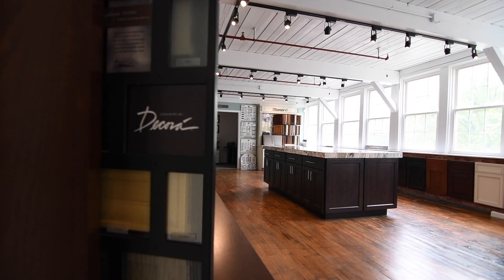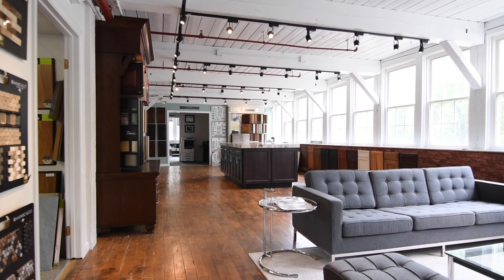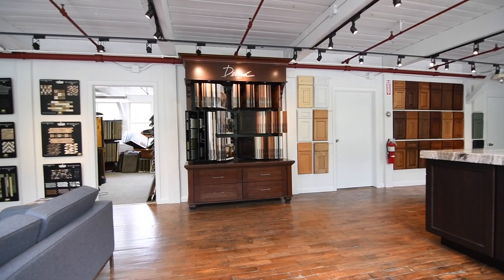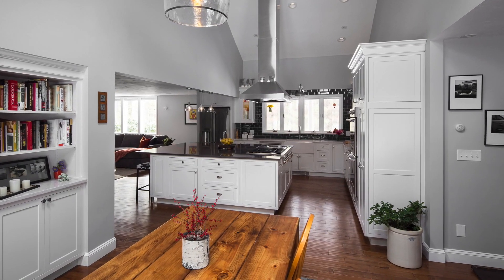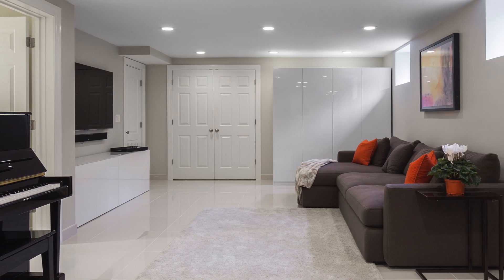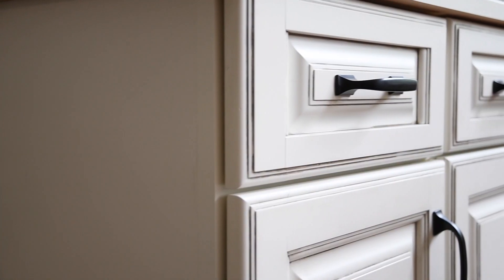Hi, this is Doug Masters, and this is a tour of the Masters Touch Design Build Showroom. Whether Masters Touch is going to help you design and build your dream custom home, remodel your kitchen, a full home renovation, or even a finished basement, it all starts here at the Masters Touch Design Build Showroom.